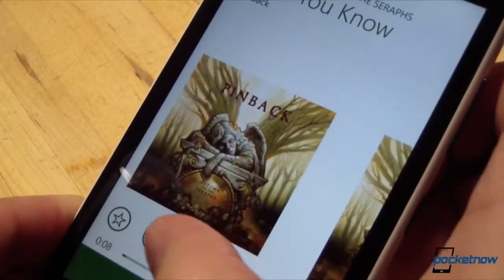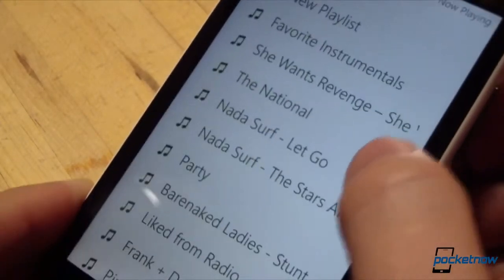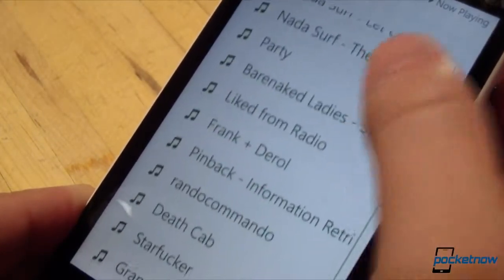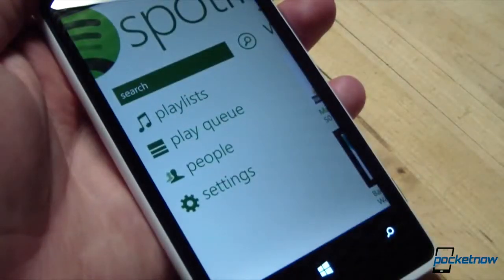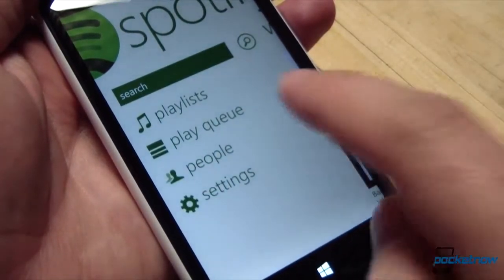You can also add a song to an existing playlist or generate a new playlist right from within the app, as always. The app also supports downloadable playlists for offline listening. And under settings, there are options for high-quality and low-quality streaming, syncing, and other such preferences.